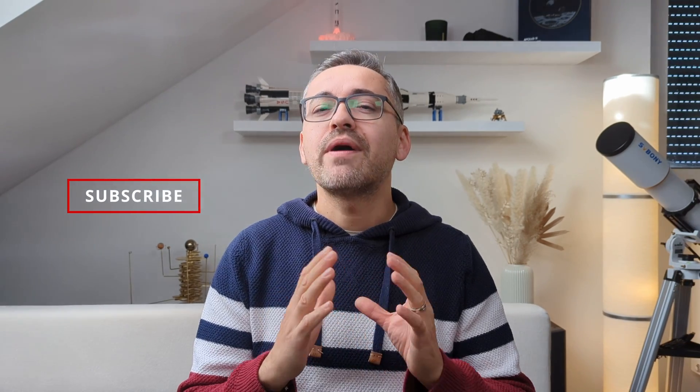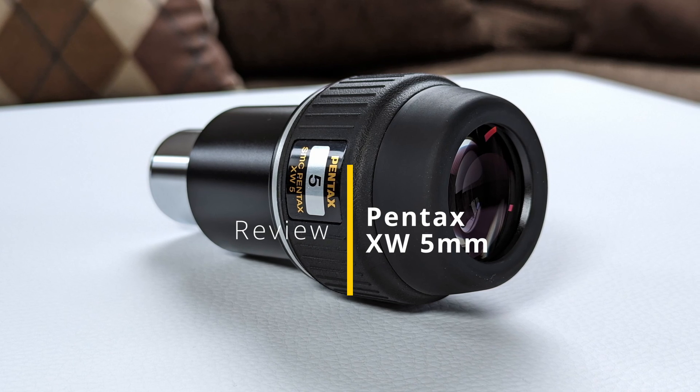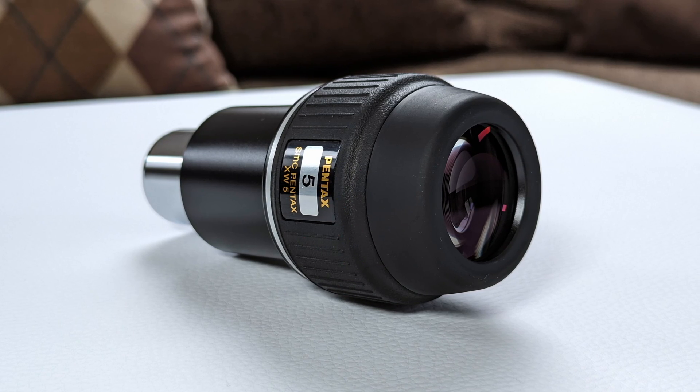Today I've got something really special for you guys. I've been looking forward to this for months and now the time has finally arrived to tell you all about the 5mm SMC XW from Pentax. So don't go anywhere because this is going to be worth it. I'm Bogdan Damian and welcome to Video Observatory.